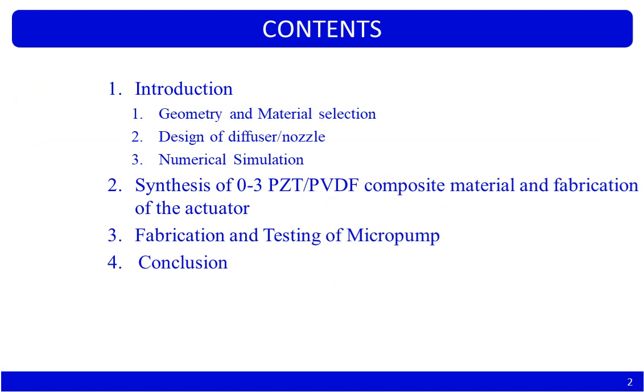These are the contents of today's presentation. I will first explain the motivation of our work and how we arrived at the fabrication step. Then I will explain the steps taken for fabricating the actuator part and the fluidic part separately, followed by the testing part of the micropump and our studies.